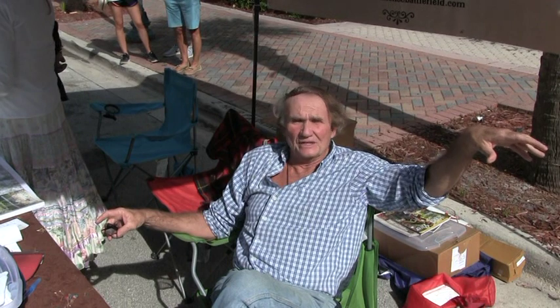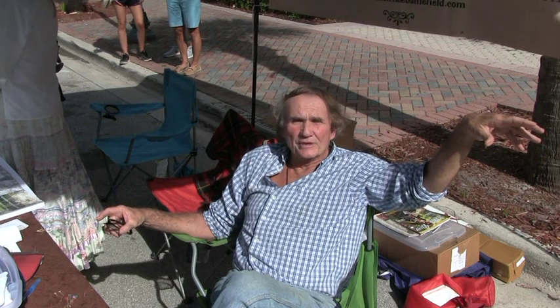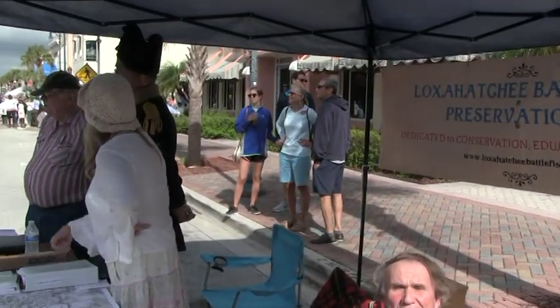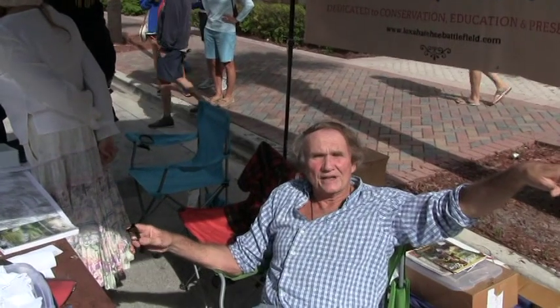I'm Guy Bachman with the Loxahatchee Battlefield Preservation Group. We're a nonprofit group in Jupiter, Florida, dedicated to education and preservation of a 5,000-year-old Indian occupation site along the Loxahatchee River, and two major battles from the Second Seminole War from 1835 to 1842. It was the longest and most expensive Indian war in American history, costing over $30 million. We are here with General Thomas Sidney Jessup, who was involved in the establishment of the fort in 1838. After they established this fort, just a couple of weeks later, the soldiers went south and engaged the Seminole Indians along the Jupiter Inlet and the Loxahatchee River in two major battles.